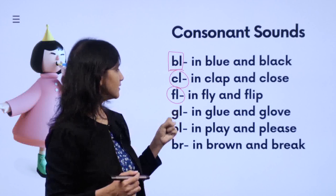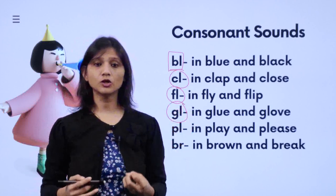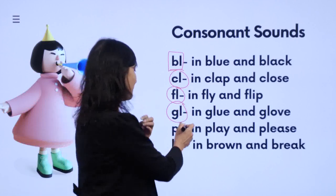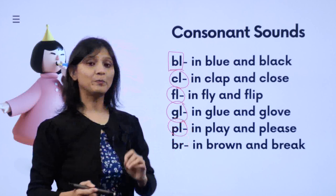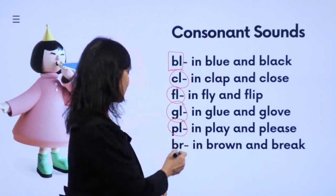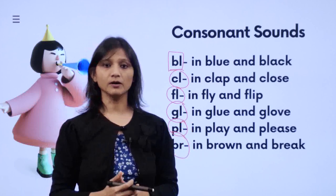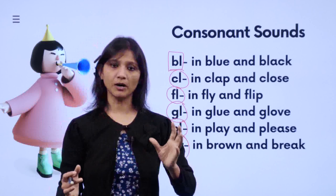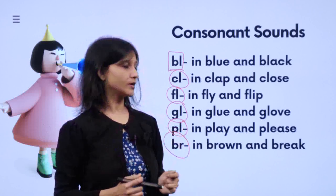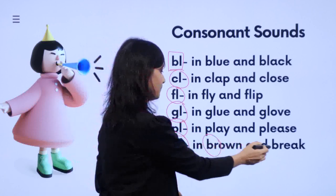So we have 'bl', 'kl', 'fl'. Then G and L together gives 'gl' — like 'glue', 'gloves', 'glow'. Then P and L together gives 'pl' — like 'play', 'please'. Then B and R together: we do not say 'bra', you have to say 'br' — like 'brown', 'break'.